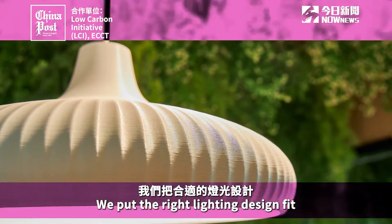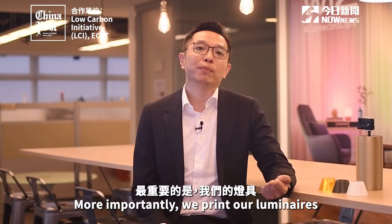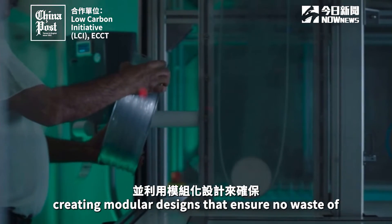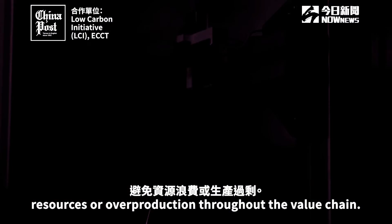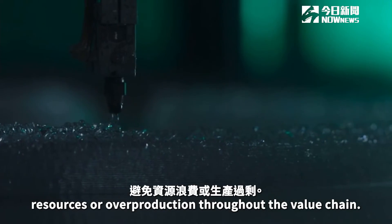We put the right lighting design fit into the office environment. More importantly, we print our luminaires with recycled materials, creating a modular design that ensures no waste of resources or overproduction throughout the value chain.